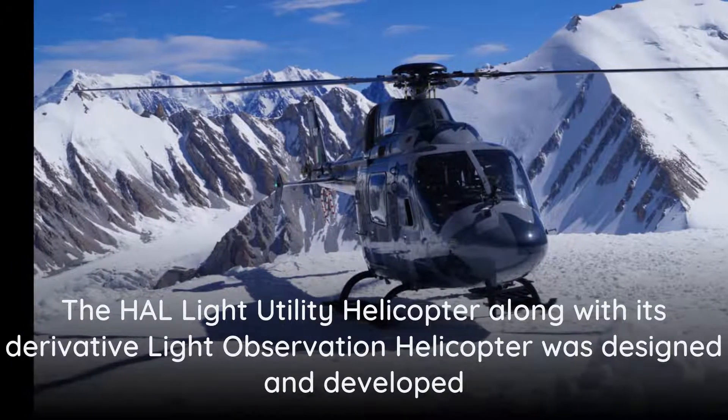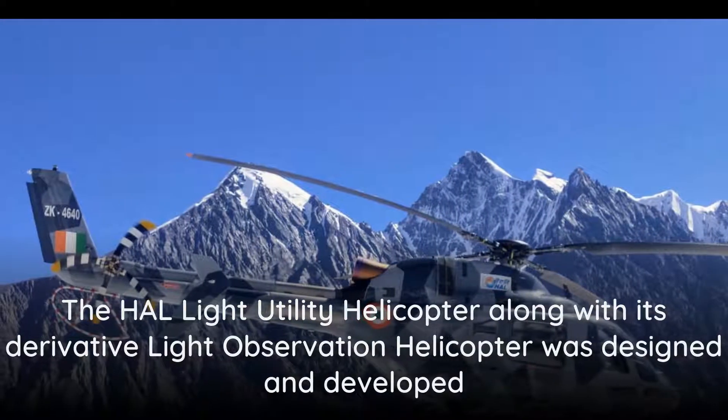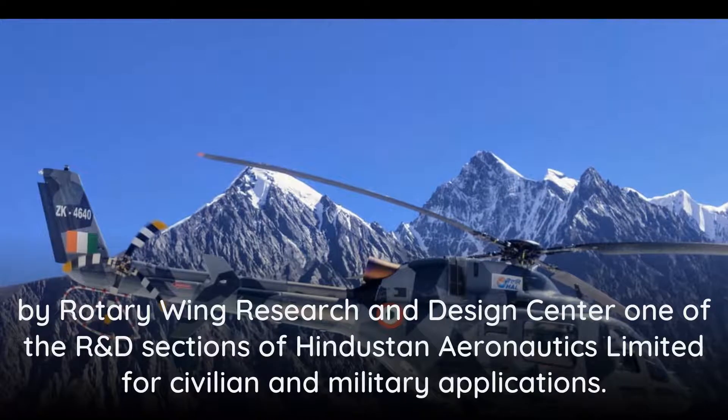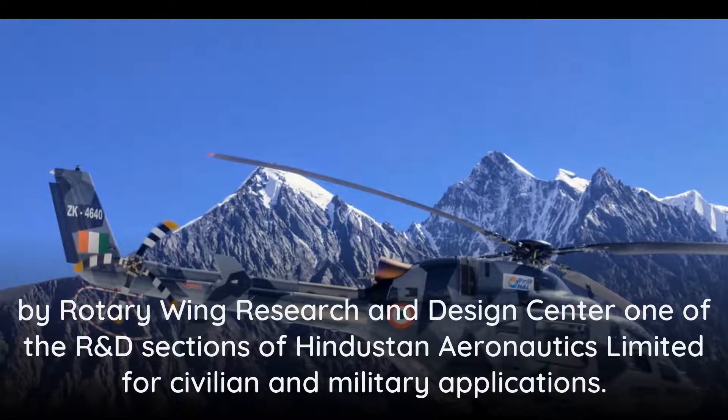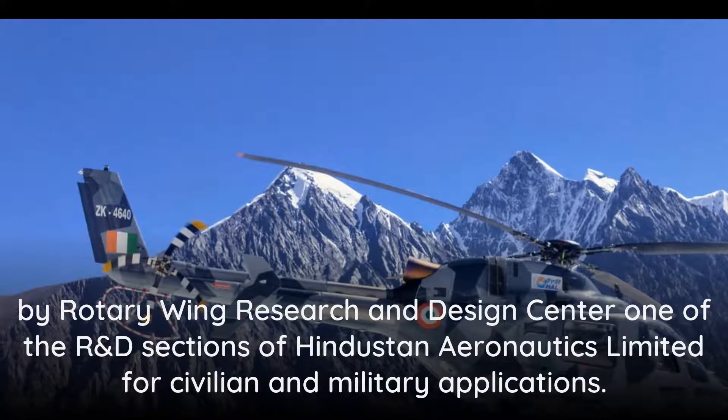The HAL Light Utility Helicopter, along with its derivative Light Observation Helicopter, was designed and developed by the Rotary Wing Research and Design Center, one of the R&D sections of Hindustan Aeronautics Limited, for civilian and military applications.